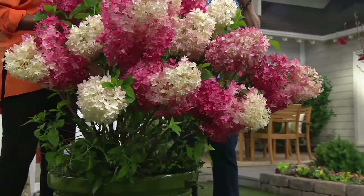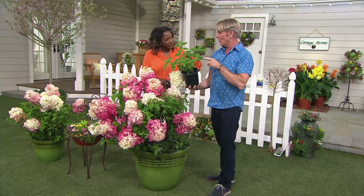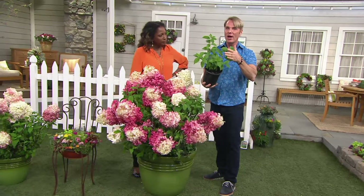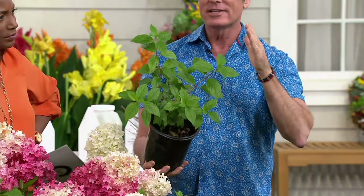They do need frost, so if you live in an area that doesn't get any frost, these would not be for you. But it's a gorgeous big plant, already well-branched, so you can expect big things out of this. You will get blooms this very first year — it's spectacular.